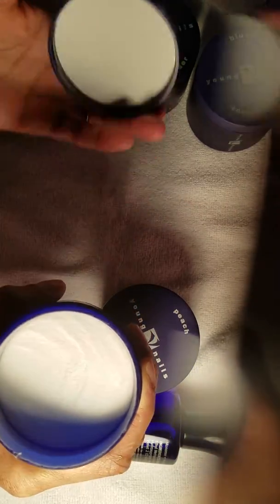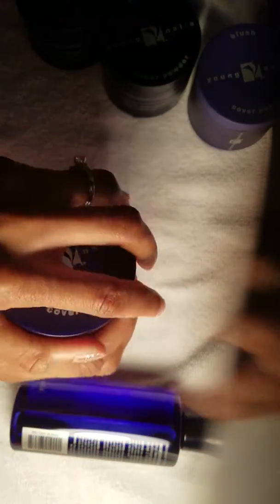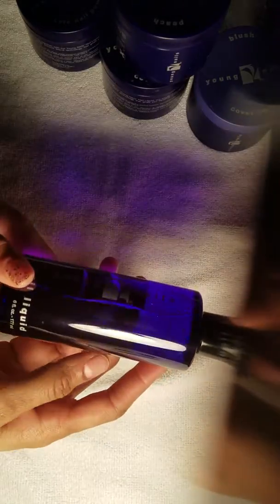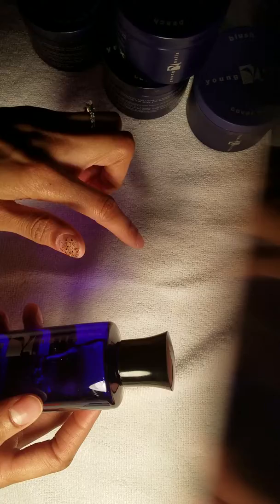This is Young Nails blush — I like it because it seems like it has glitter in it. And this is of course the clear acrylic. I'm also waiting for the white one to come in. This is the peach. All of them were sealed. I purchased the six-ounce monomer, and the one thing I can say about Young Nails right now is that the monomer smell is very, very strong.